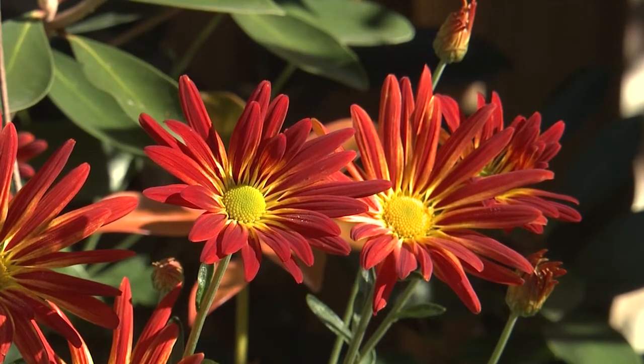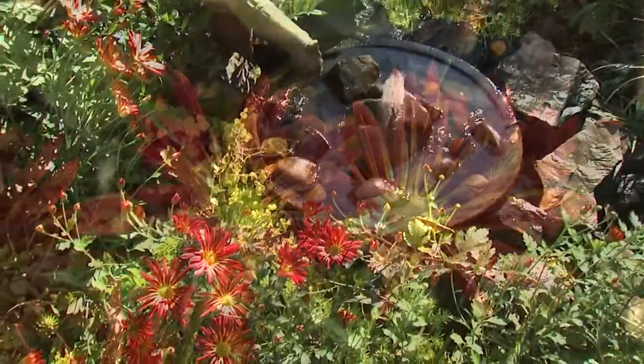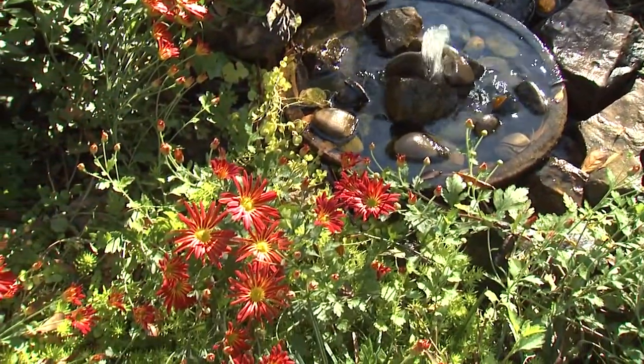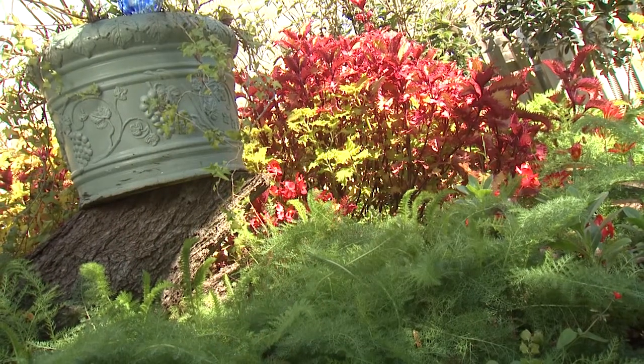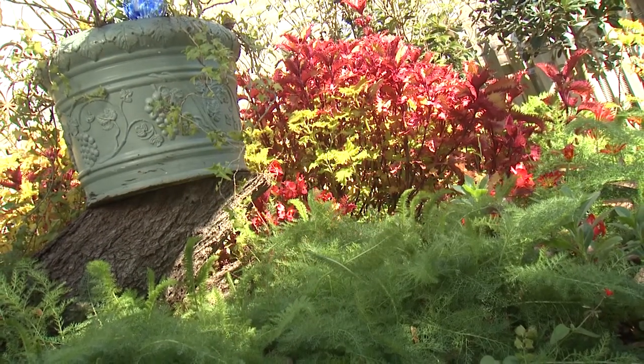These really pretty mums have red and yellow striped petals. The flowers are held on long stems above the foliage. The mums, red begonia, and henna coleus contrast well with the fern leaf yarrow.